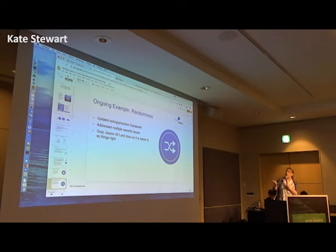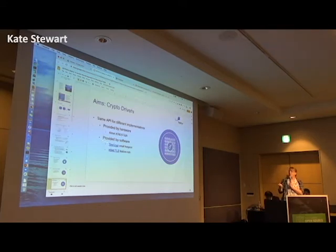Another thing we're doing is our entropy and random number framework — this tends to be an area for a lot of vulnerabilities, and we have active work going on there. We've addressed a bunch of security issues in this area already, because some mechanisms designed for larger systems don't work well in very small systems. We want clear APIs to make it easier to do everything right. We've got crypto drivers in both hardware and software — TinyCrypt and EmbedTLS are both integrated well into Zephyr, and you can also use offload hardware.